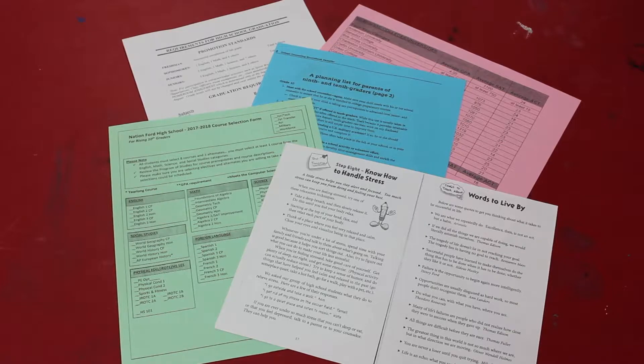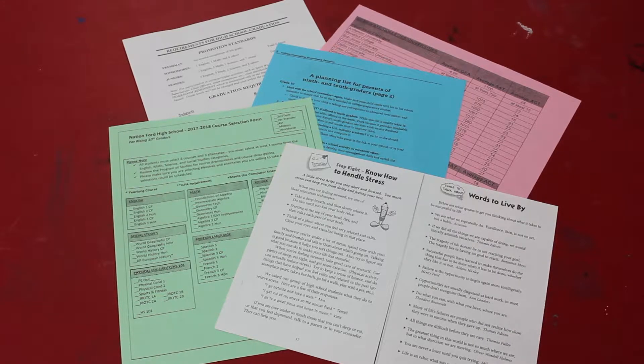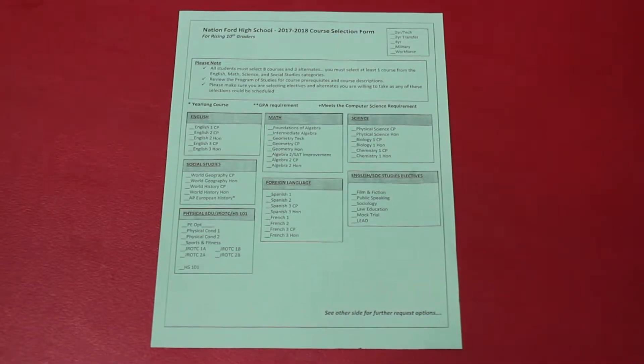Hello, I'm Tim and I'm here to give you some 9th grade IGP information. Students will be given a course selection form to bring home and pick and choose the courses they would like for the next year.